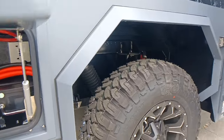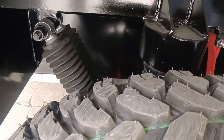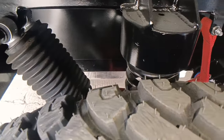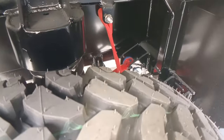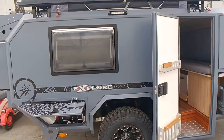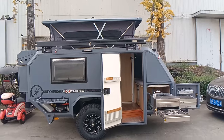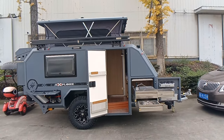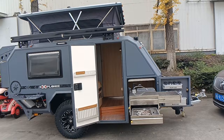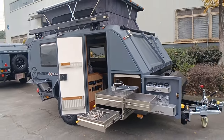You can also take a look at the independent suspension system in the chassis. This is the overview of this ready-to-ship trailer — the flat-top version for Middle East countries. Any questions are welcome. Thank you for watching.